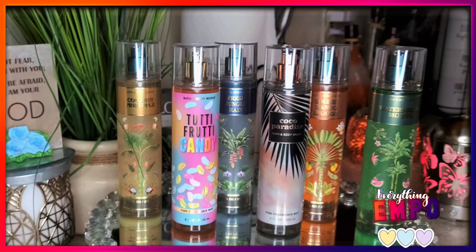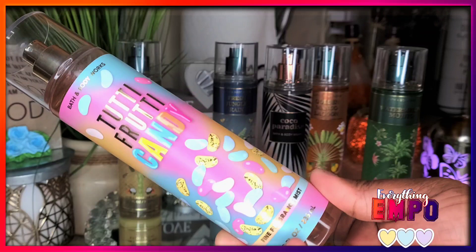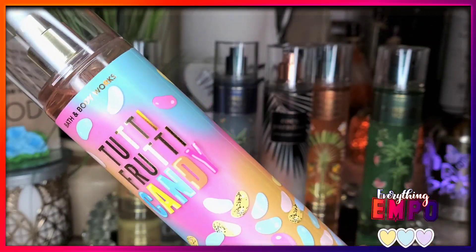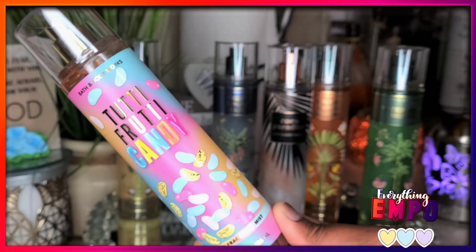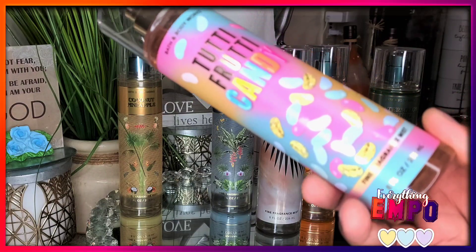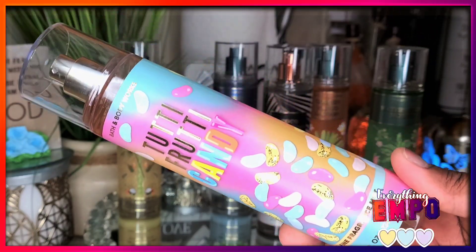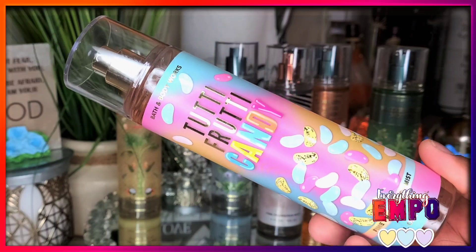I'm going to start off with the Tutti Frutti Candy candle. The packaging is so fun — that is why I purchased it. I already have it from last year which was the Happy Easter Tutti Frutti Candy, but this packaging should have been the packaging from day one. I absolutely love it. The notes are sweet jelly beans, mixed berries, and sugared lemon.